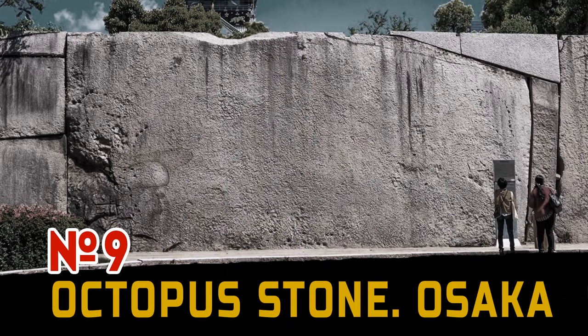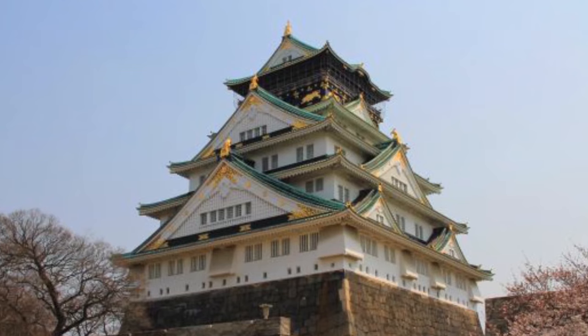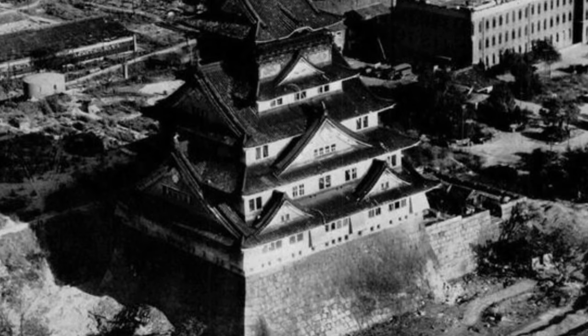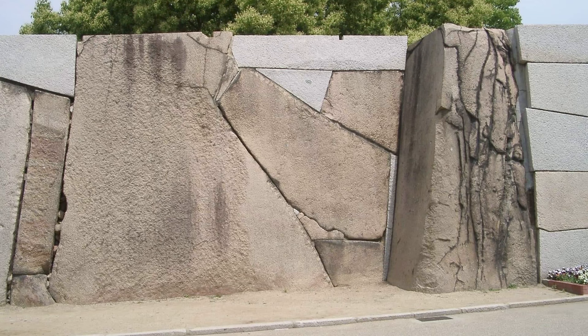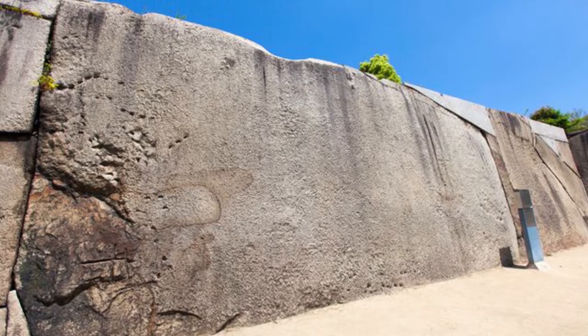Number 9: Octopus Stone, Japan. Osaka Castle is one of the main attractions of Japan. It was built in 1583 and was damaged several times during war. It was constructed on the site of an older Buddhist temple, which was itself built on the ruins of an imperial temple dating back to the 4th century AD. In the oldest part, there are such megaliths — the most famous called the Octopus Stone, or drum stone.